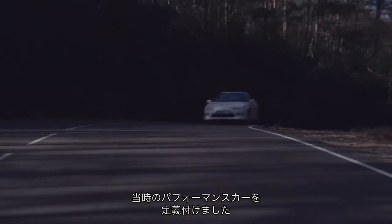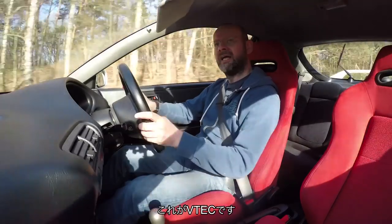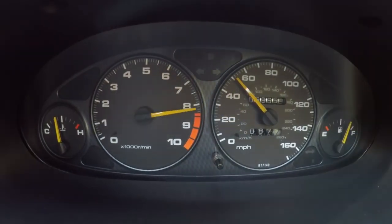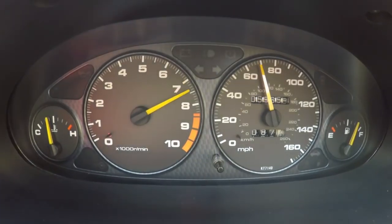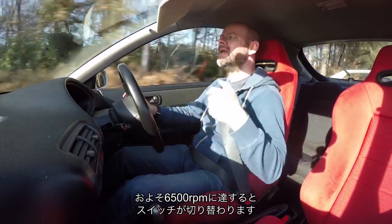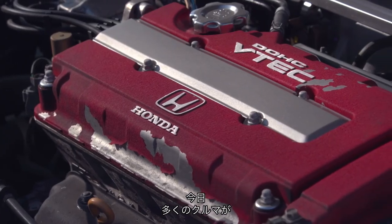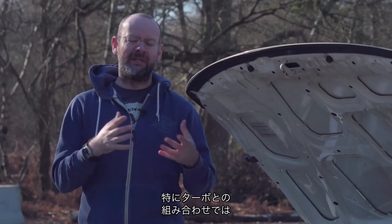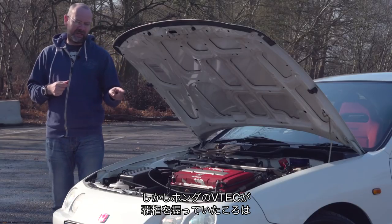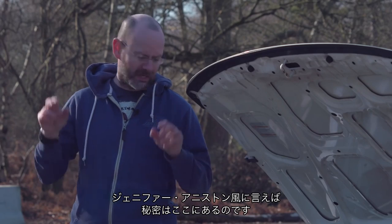And of all the things that define Honda performance cars of that time, it was the VTEC. Just like flicking a switch when you get to about 6,500 rpm — here is what VTEC is and how it works. Today, quite a lot of cars use a variable valve timing system and the effects, especially when combined with a turbocharger, are pretty subtle. But back in the day, Honda's VTEC variable valve timing system was the absolute boss. And here comes — as Jennifer Aniston used to call it — the science bit.